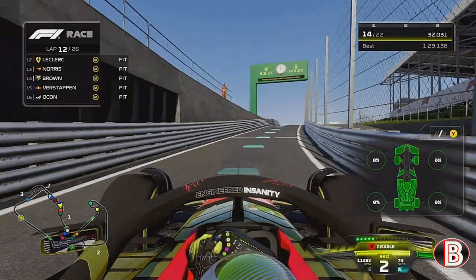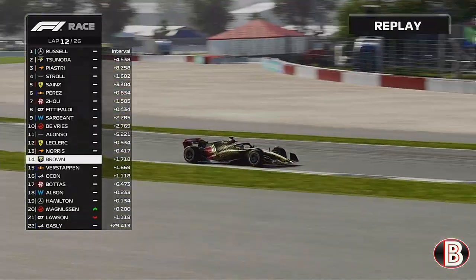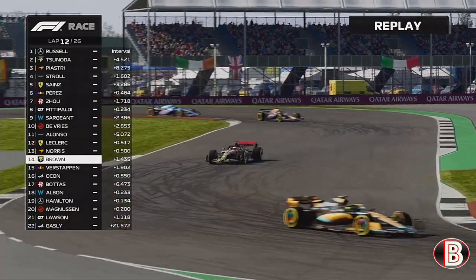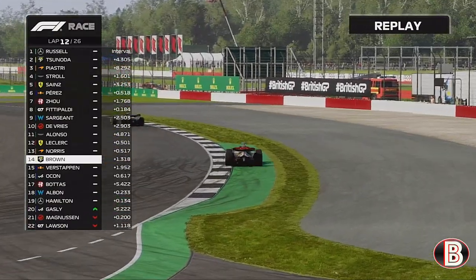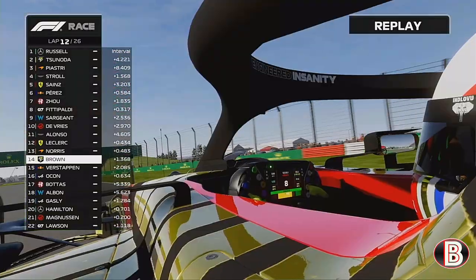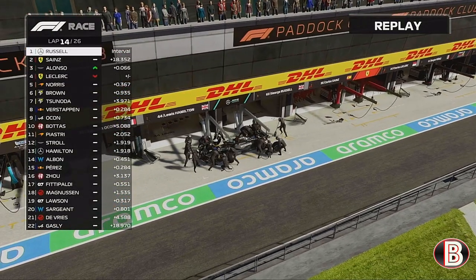We've lost out to Alonso, Leclerc, and Lando. Most importantly, where is George going to come out now? We've got to get the hammer down, get our head down, and get through these cars as quickly as possible.